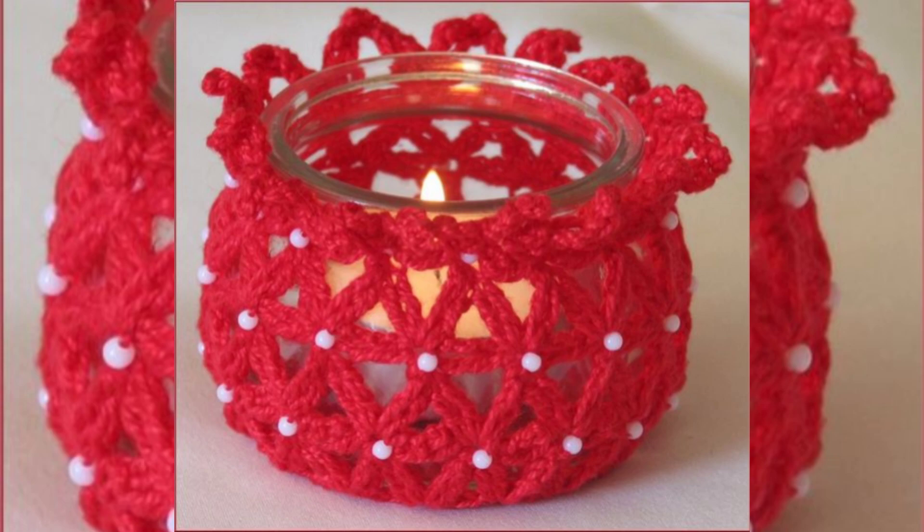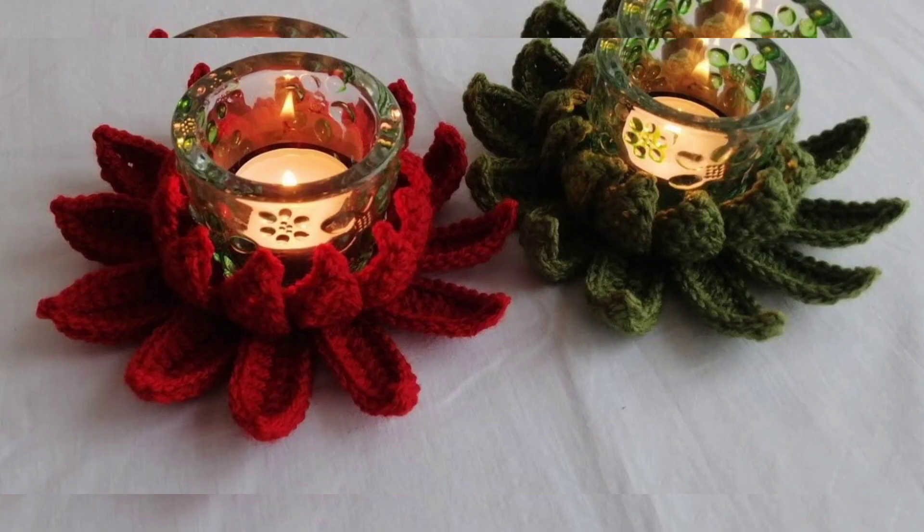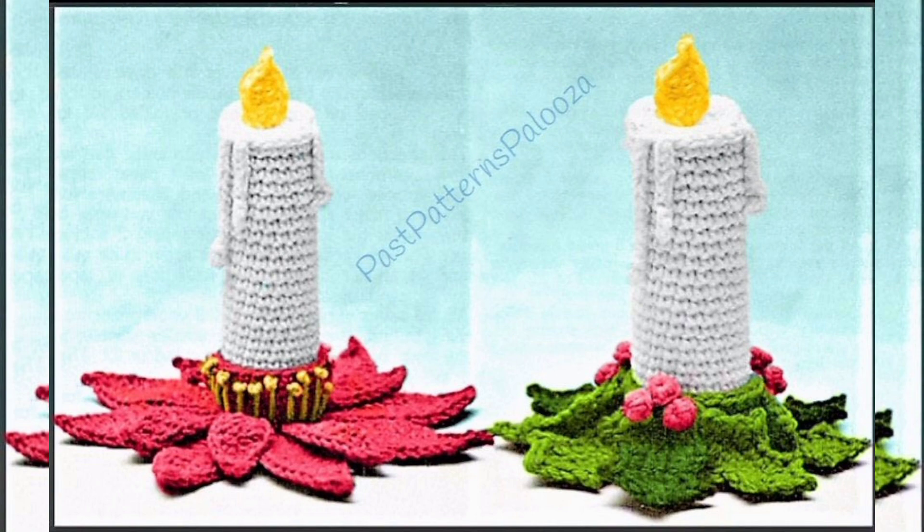Pineapple Stitch Candle Holder: the pineapple stitch creates a beautiful texture that's perfect for a tropical or beach-themed candle holder. Use a sandy beige or seafoam green yarn to complete the look.